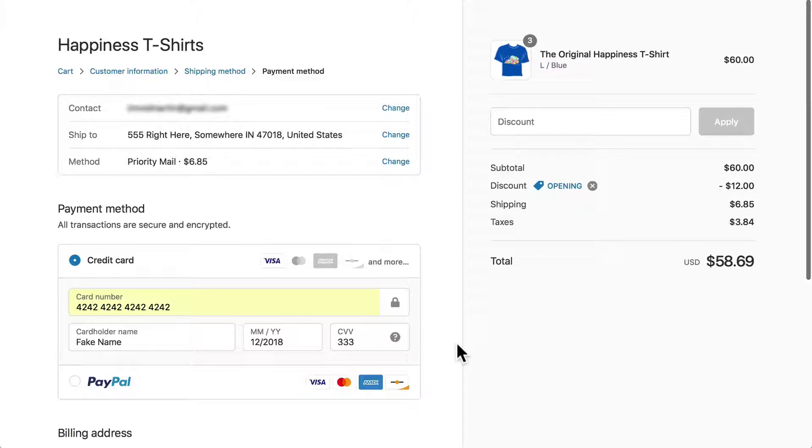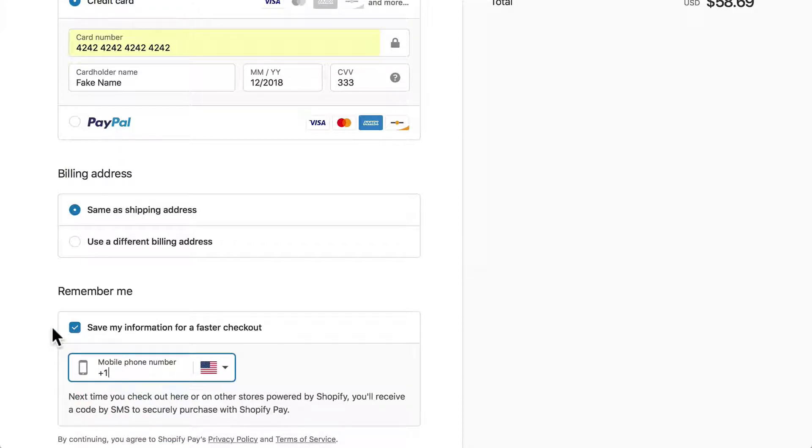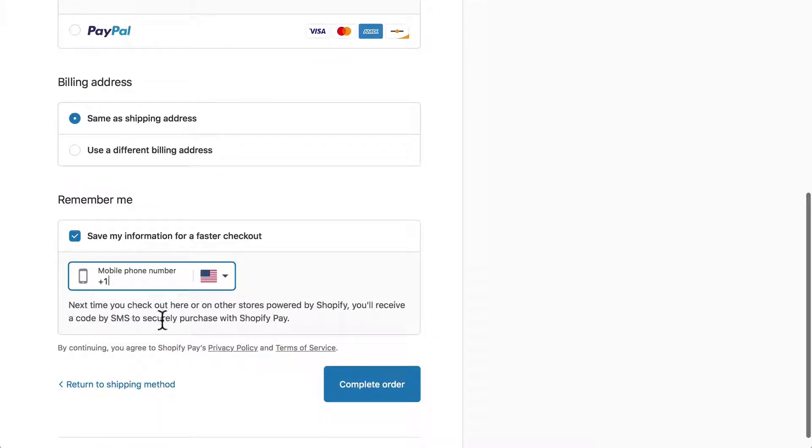Of course nothing's being ordered really and no money is being exchanged. So I can add a billing address here if I want and I can save my information for faster checkout. Next time you check out here or at any store powered by Shopify, you receive a code by SMS to securely purchase with Shopify Pay.